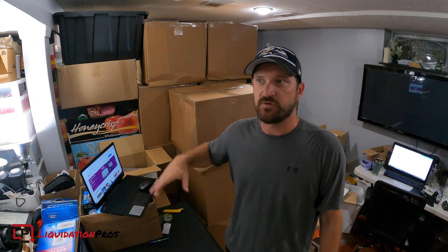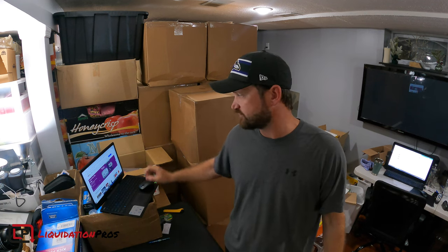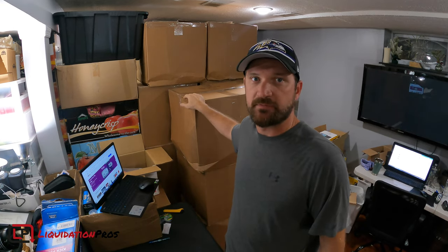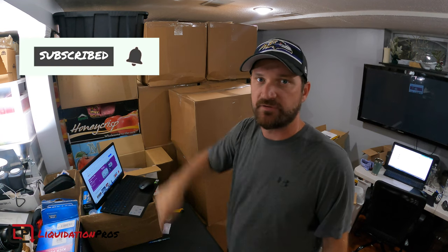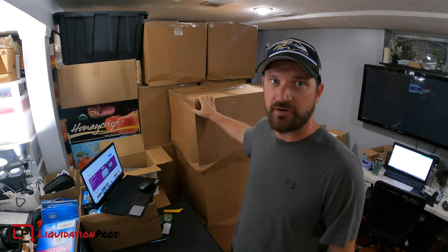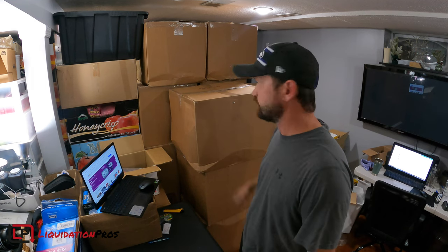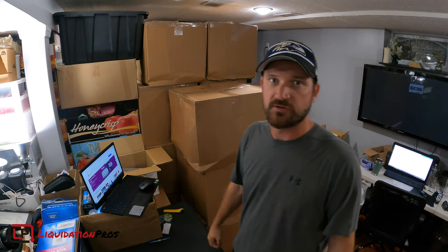Since everything came in one truckload, it's not really organized well enough to figure out what's in each box. The good thing is the manifest makes it a little easier to find items. As we go, if I see something valuable, I'll check eBay or Amazon to get a price quote and give an idea of what I paid. I paid on average right around 10%, so a $100 item I paid $10 for. I'm going to be opening a bunch of these — if you like this content, hit the subscribe button and the bell notification.